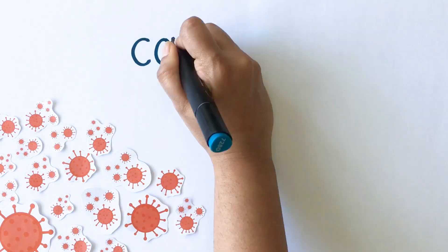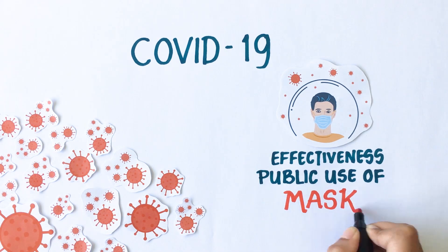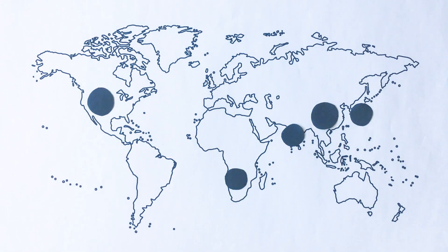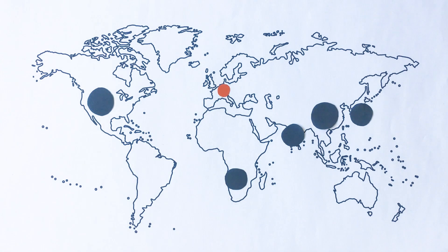Ever since the outbreak of COVID-19, there has been a debate over the effectiveness and public use of face masks. While several countries in Asia, Africa and America have adopted public use of masks, many countries in Europe are not yet convinced about this.